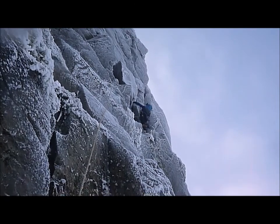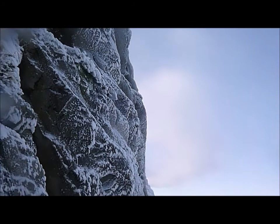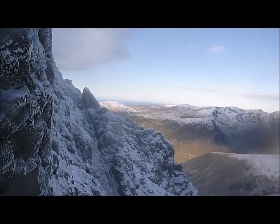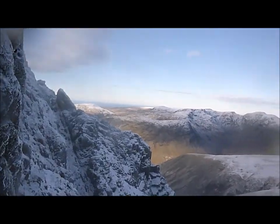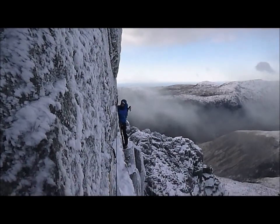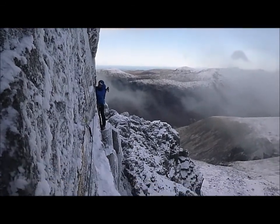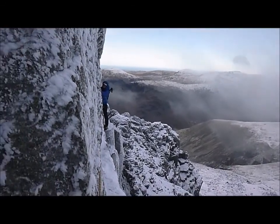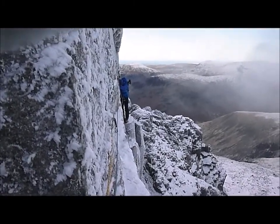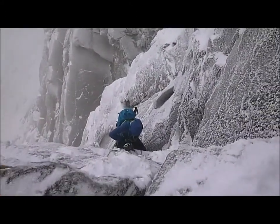The first chimney, which starts up Bowfell Buttress and then breaks out left, is awkward and strenuous to exit. Gear's generally good though, with wires, hexes, slings and a few cams doing the job. The traverse on pitch three is quite exciting. It's got some gear to remove. It looks like you're just shuffling along the ledge, but in fact you have to do some interesting moves. It's tricky finding hooks. The gear is good when you get to it, but you would certainly take a bit of a swing if you fell off.